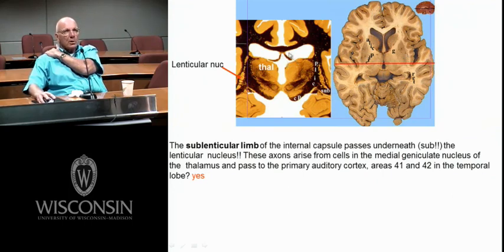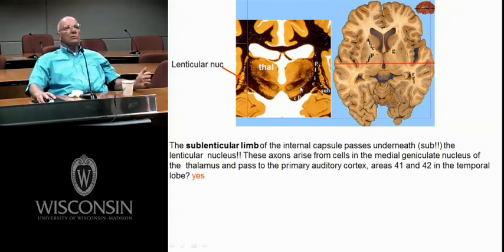Here's your fornix, corpus callosum, cingulate gyrus, a little hippocampus, cerebral peduncle — think of all the goodies in the cerebral peduncle. Substantia nigra right there — don't confuse it with the subthalamic nucleus. The nigra always sits on the peduncle. The subthalamic nucleus never sits on the peduncle. The classic sign of a subthalamic nucleus lesion is contralateral hemiballism.